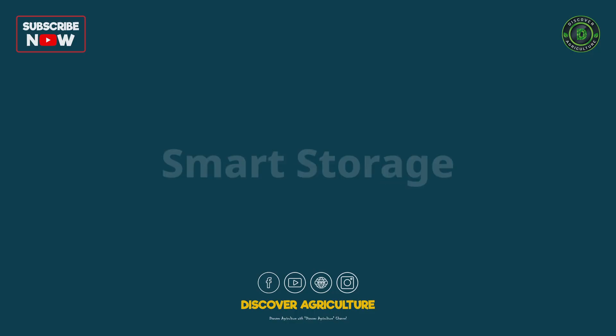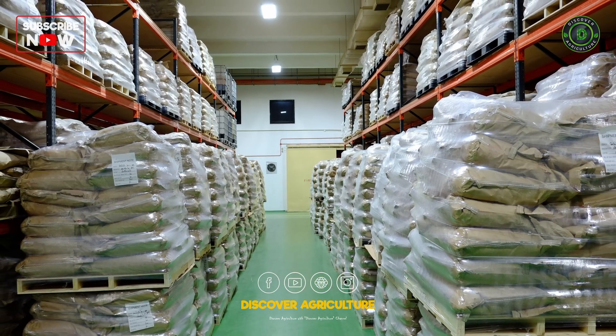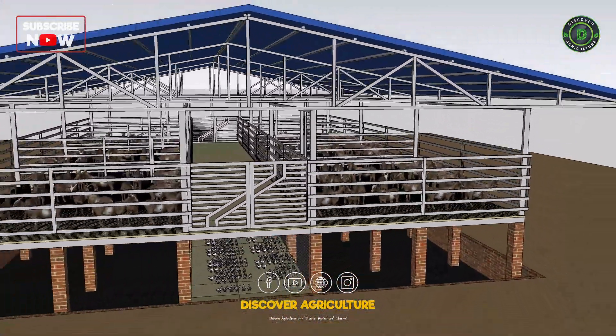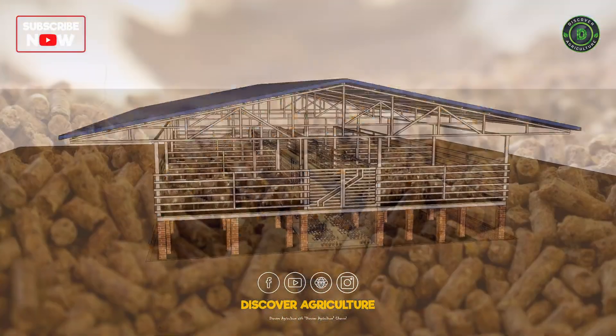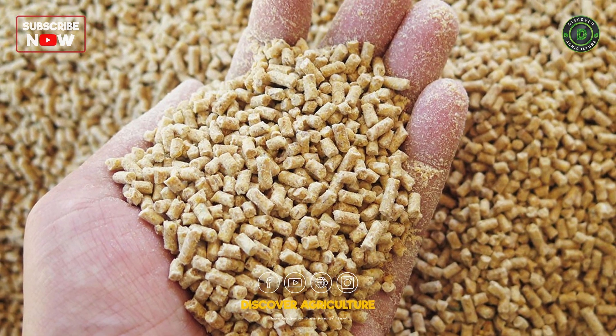Smart Storage: While we've covered the feeding process, it's essential to have a reliable feed storage system in place. By incorporating this element into the farm design, you can effectively manage and preserve feed, ensuring a steady supply for your livestock.